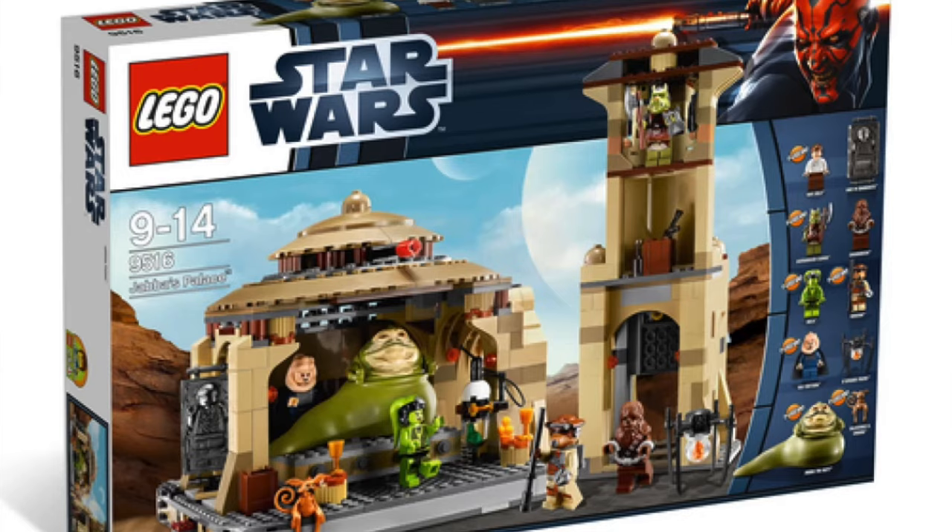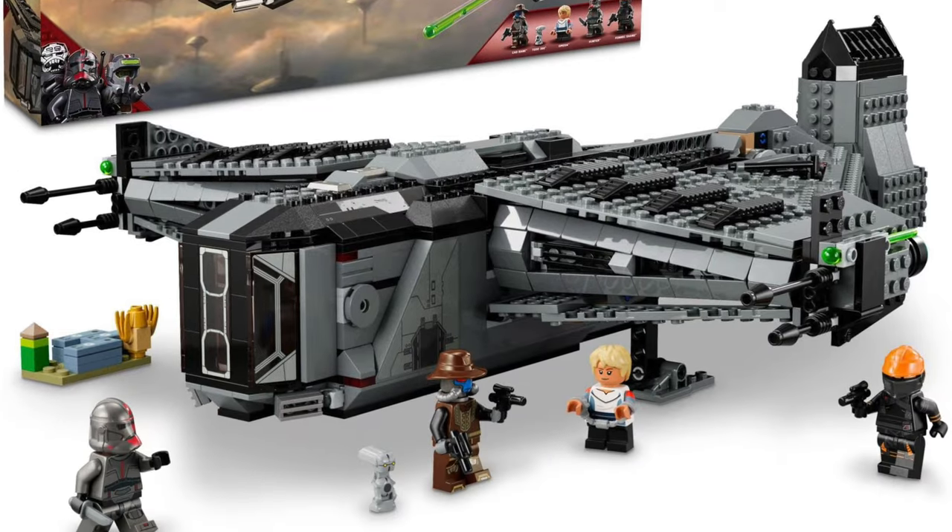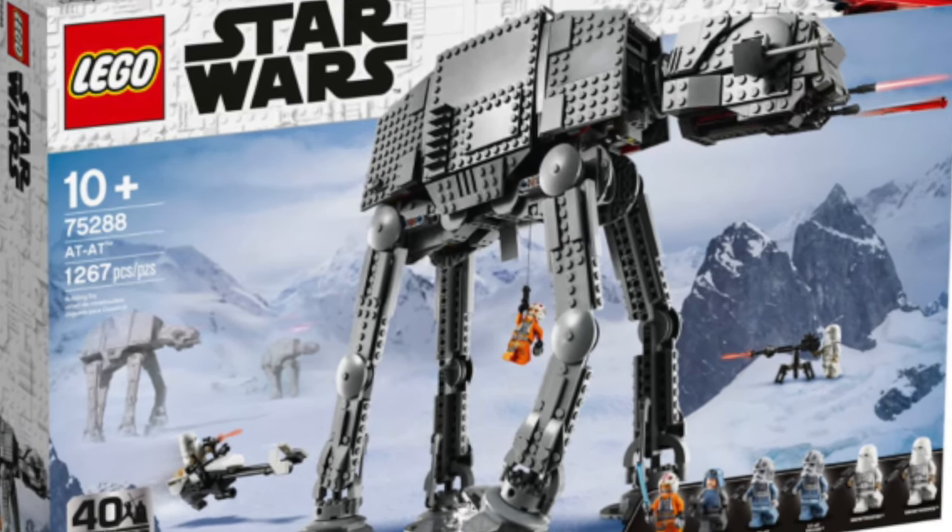Then we have Boba Fett's Throne Room — I don't like this set at all, it just looks really ugly. I'm glad it's leaving because I didn't really watch The Book of Boba Fett so the minifigures don't appeal to me. I'd much rather have the older Jabba's Palace. Then we have the Razor Crest, which I wish would stay longer. The reason I haven't bought it is I feel the interior isn't very good, but it's the one set from The Mandalorian I really do want. Then we have the Justifier, which is a very overpriced set — I don't even know what show it's from anymore. Finally we have the AT-AT — I didn't know it was still available. It seems like an older set and I already have one, so I feel it's overpriced at $160.